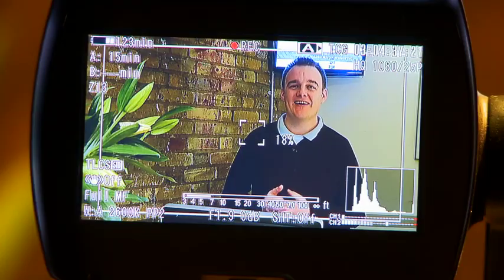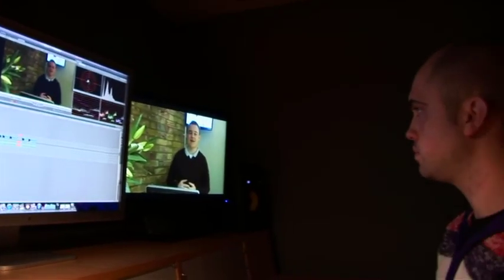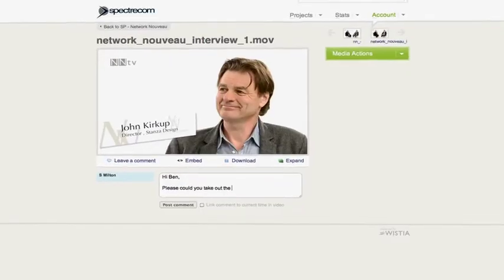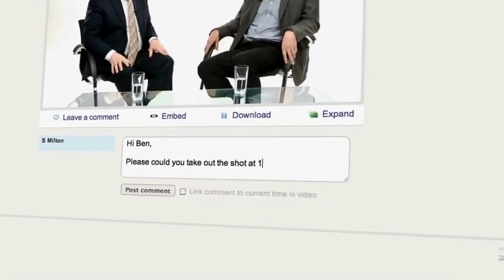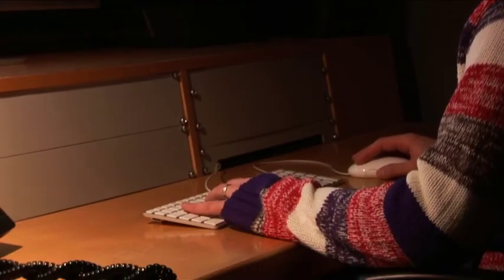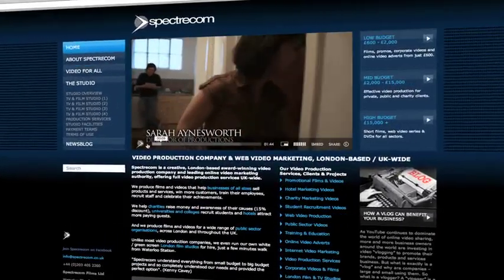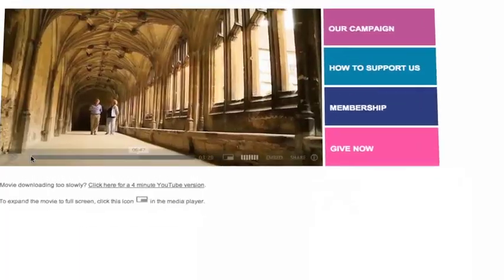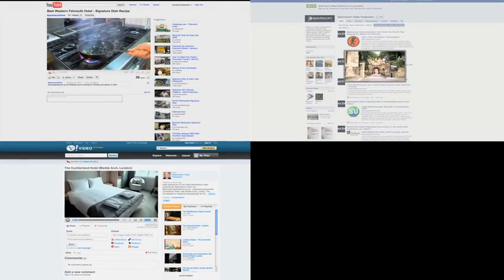Once we've shot your footage, our highly skilled editors get to work and cut the material into a first draft video presentation. You tell us what you think and we make final alterations. We supply the video to you with our custom-built media player — it's very easy to place in your website. And if you give us your account details, we'll put your video onto other sites like YouTube, Facebook and Google Places, and you can use it for mail merges too.